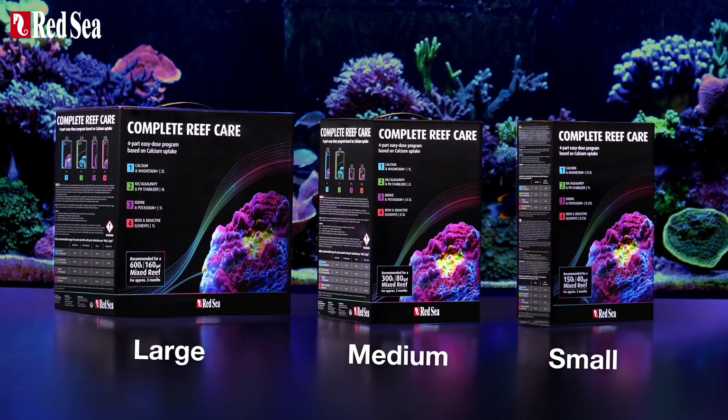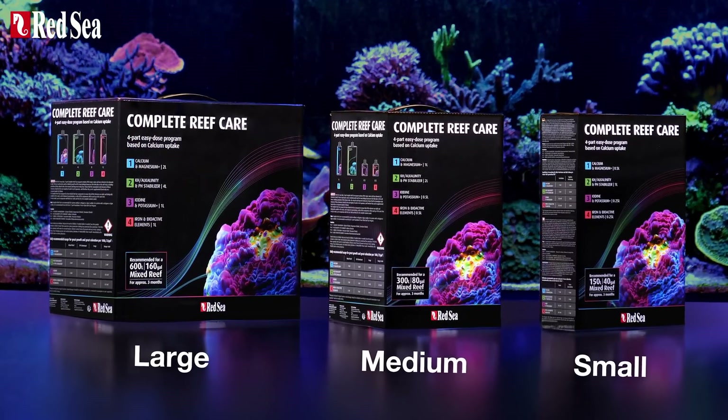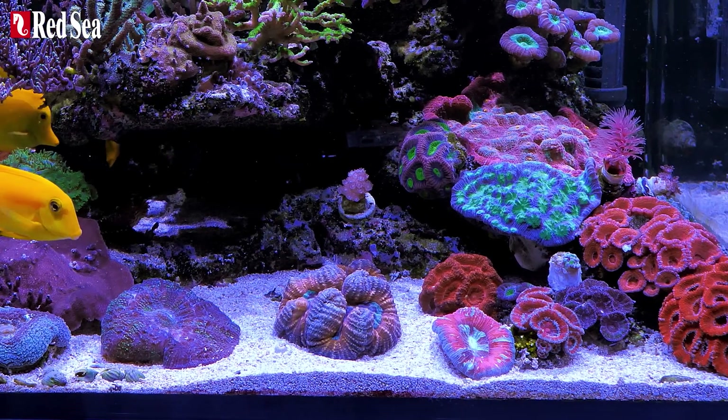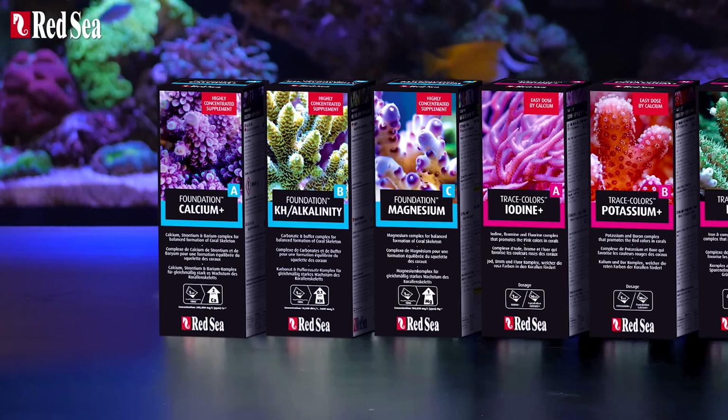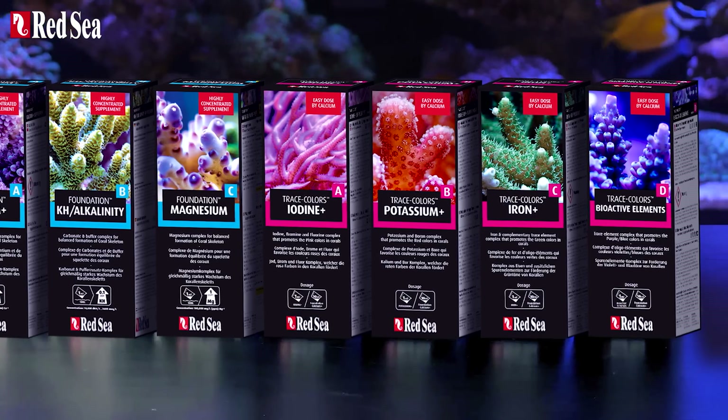The four-part Complete Reef Care is available in three sizes and is suitable for most reef aquariums. However, if you have a refugium, you should use our original Reef Care program with seven supplements and a full range of test kits.